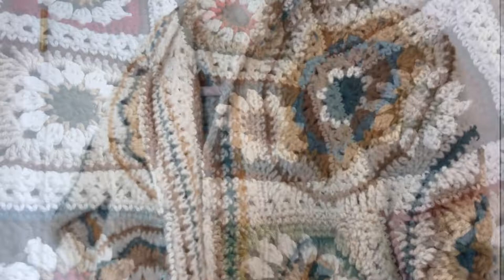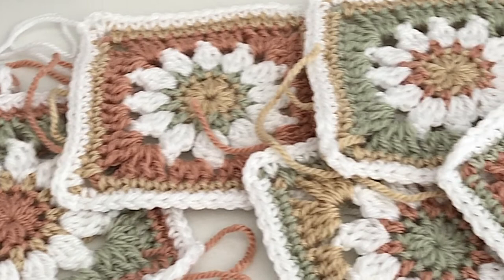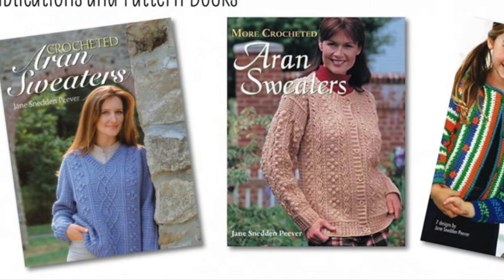I learned to crochet when I was young from my mom on a very long summer vacation car ride. I switched to knitting as a teen but then gravitated back to crochet when I decided the texture was so much fun. I went on to publish a few books on yarn and crochet and I've been exploring new and fun ideas in crochet ever since.